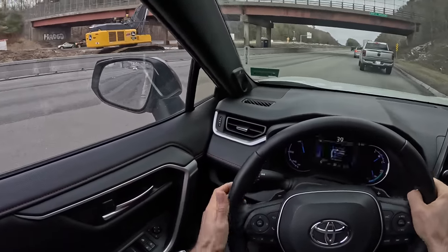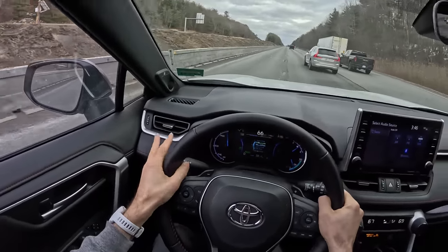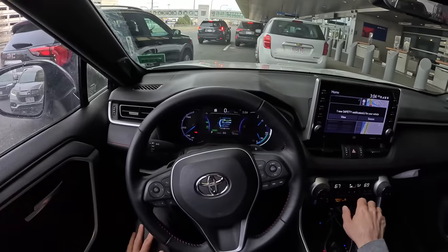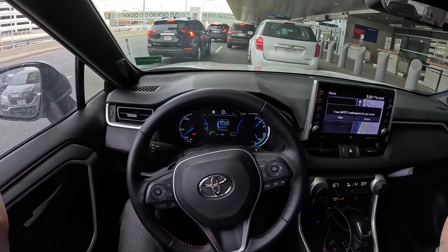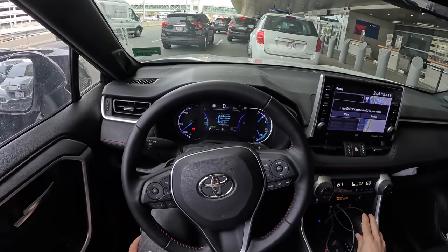But Toyota gave this thing some power. That's not even full throttle. Welcome back, I'm Tedward. Welcome to the 2021 RAV4 Prime with 23,753 miles.